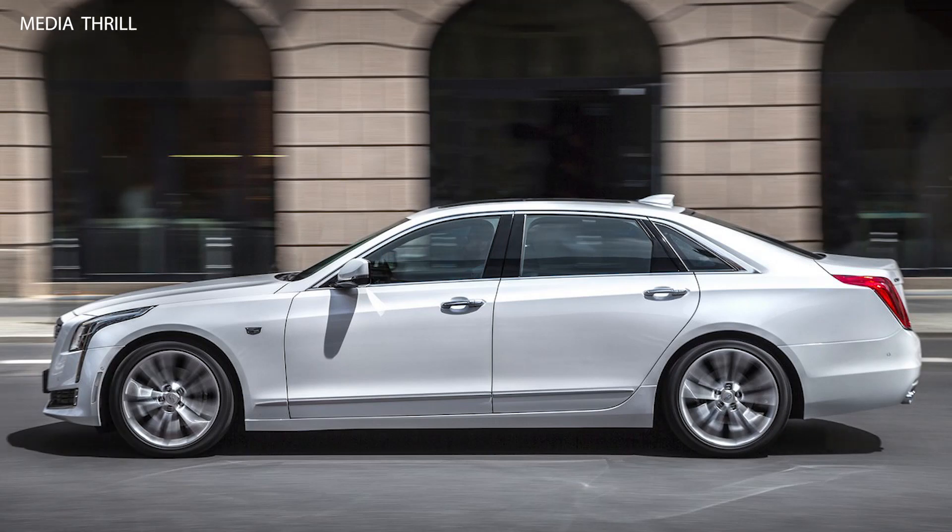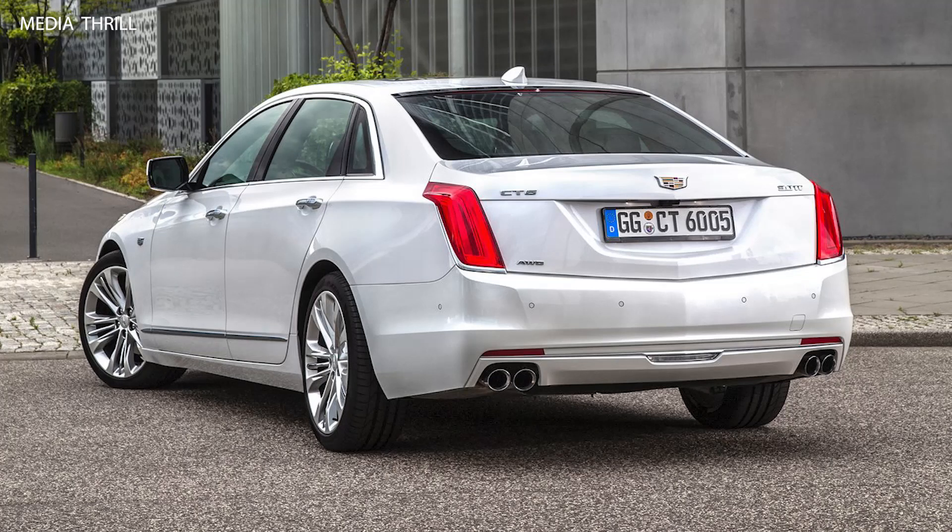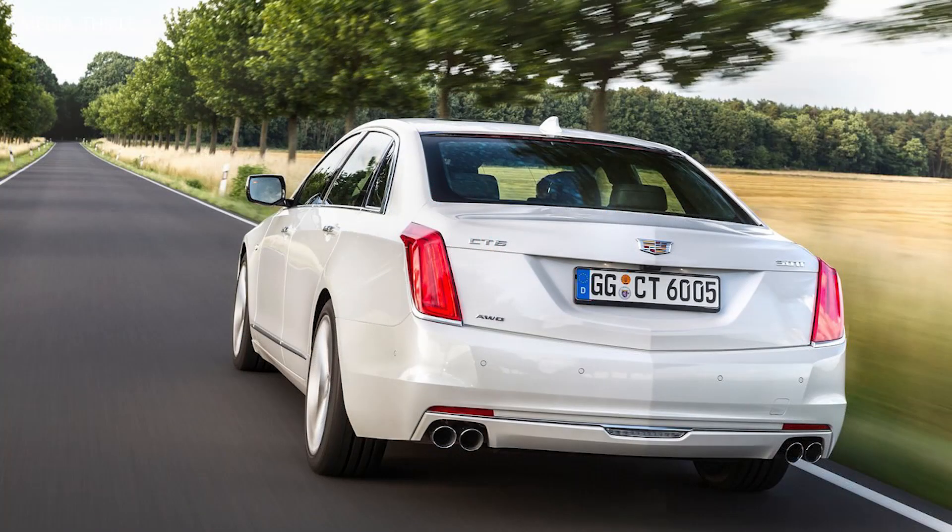Cutting-edge infotainment system: equipped with Cadillac CUE (Cadillac User Experience) infotainment system, featuring a responsive touchscreen, navigation, and smartphone integration.